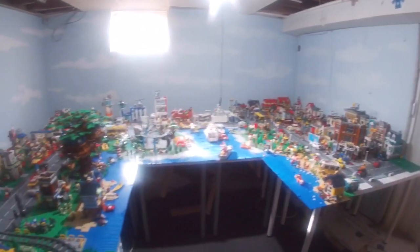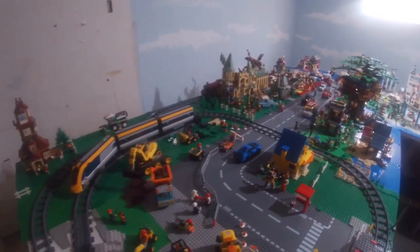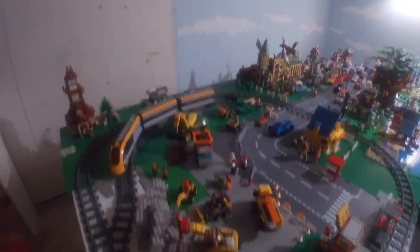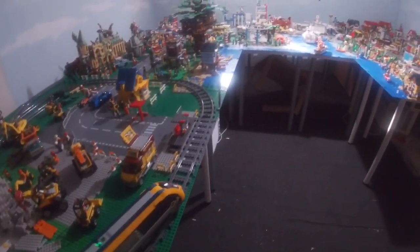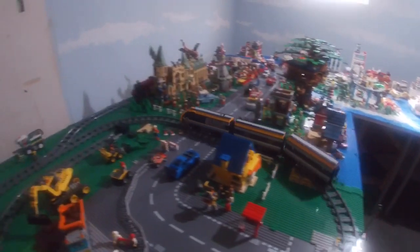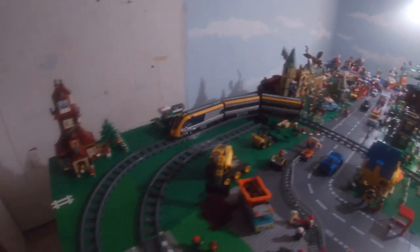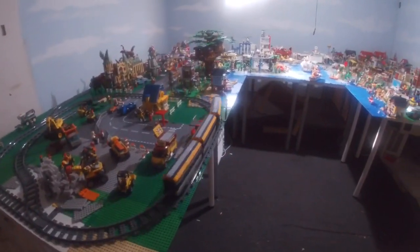Hey everybody, what you may be seeing is Legoville from a brand new angle, because we're trying a brand new toy which we're going to see up on Facebook's channel, and we're going to bring it to you in a whole new view. You're going to see us in high-def and full definition after the jump.